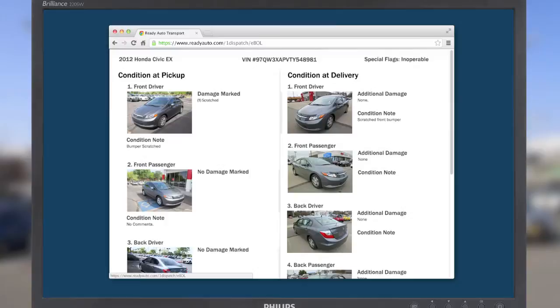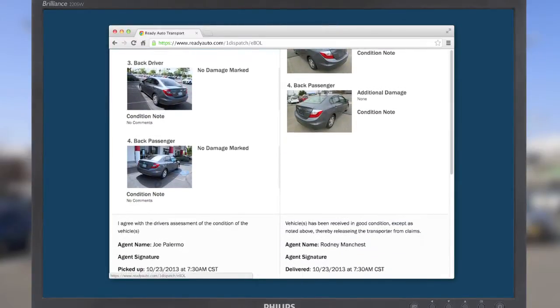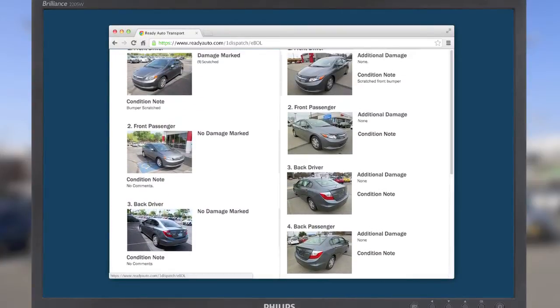OneDispatch users can view both the pickup and delivery inspection photos and details from their desktop on OneDispatch, providing a better experience and faster internal vehicle processing.